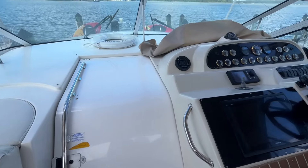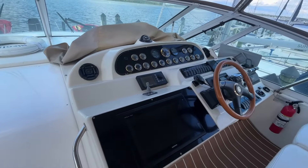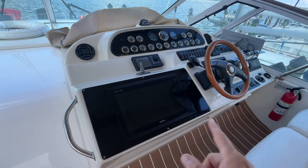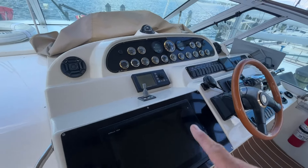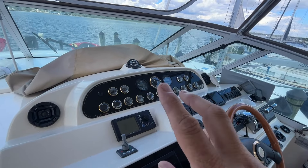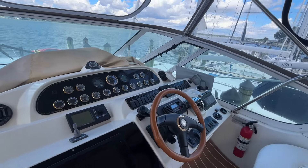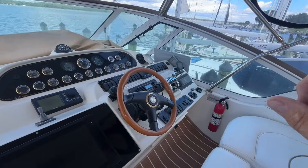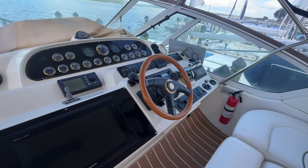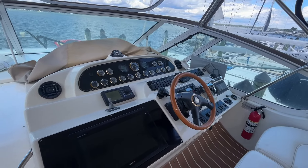We'll look in the cabin in a bit. At the helm, you have a beautiful Garmin GPS radar with a nice 16-inch display, bow thruster, autopilot, and all your gauges. It has flow scans so you can see how much fuel you're burning, a digital depth finder, electronic shifters, Fusion stereo, and an Icon VHF. Really nice setup.